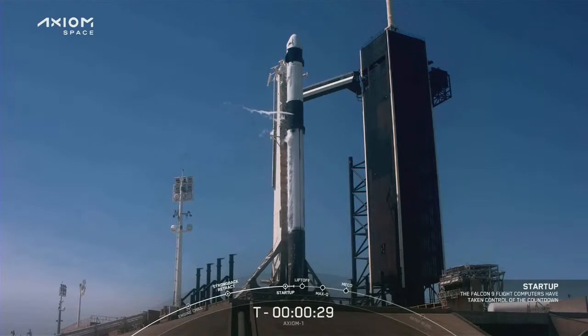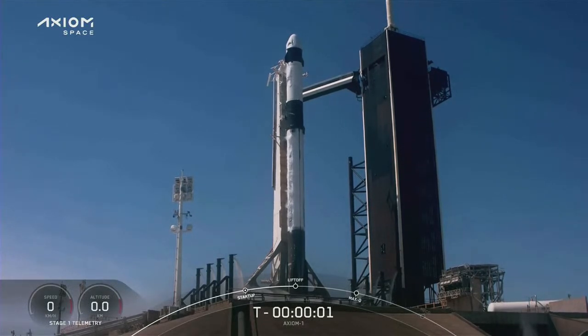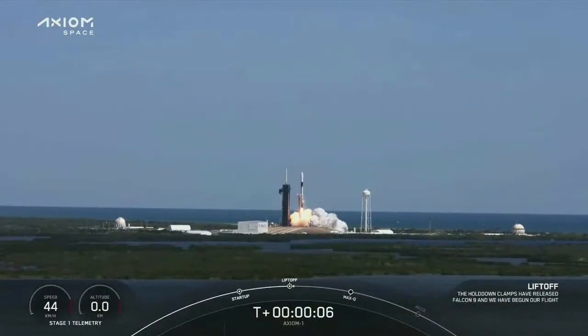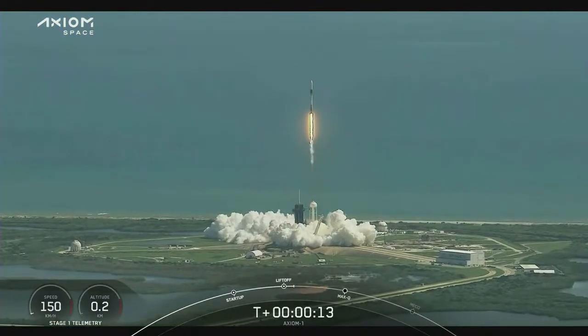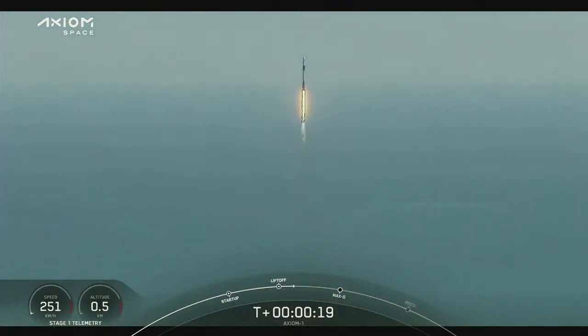T-minus 30 seconds. T-minus 15 seconds. 10, 9, 8, 7, 6, 5, 4, 3, 2, 1, 0. Ignition. Go Falcon, go Dragon. Axiom 1, moving out of the vertical position downrange. Together, a new chapter begins. Godspeed, Axiom 1. Stage one propulsion is nominal.